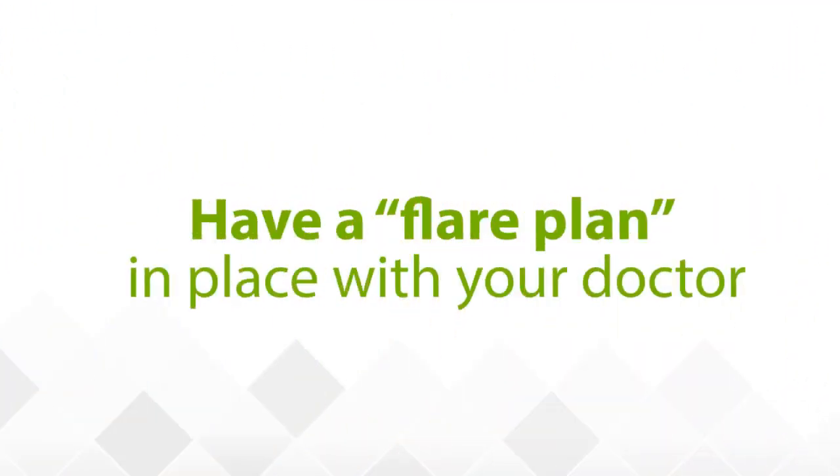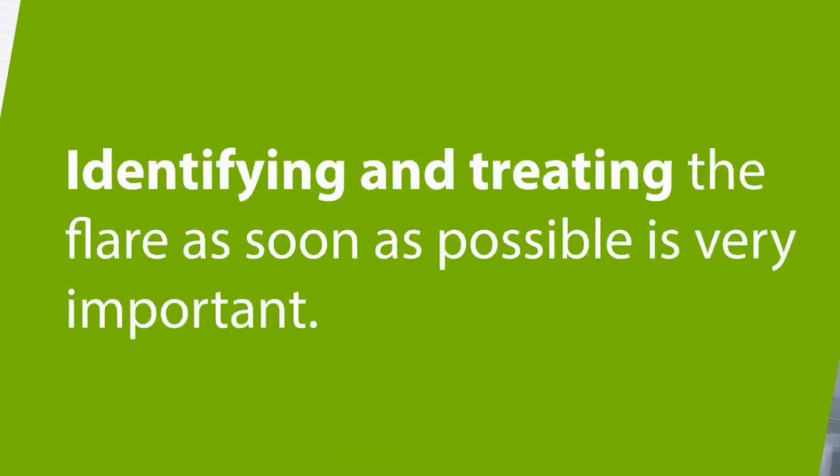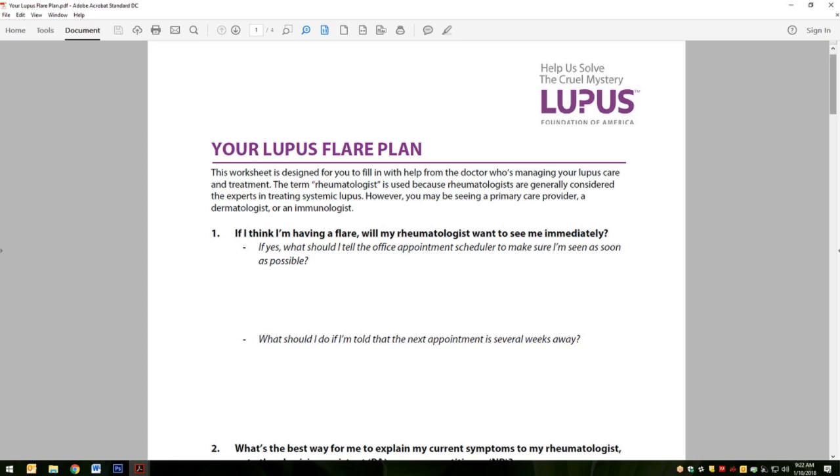Lastly, make sure to have a flare plan in place with your doctor. Knowing what to do when you have a flare is as important as preventing flares in the first place. It is important to realize that every time you experience increased inflammation during a flare, you are potentially developing permanent damage to the parts of your body that lupus is attacking. Identifying and treating the flare as soon as possible are very important. Make sure that lupus is not attacking certain parts of the body, such as the kidneys, by having your doctor do blood and urine tests. You can use our flare plan as a resource to create your personalized flare plan with your rheumatologist and other lupus doctors. Starting this conversation with your physician will help you be better prepared if or when you experience a flare.